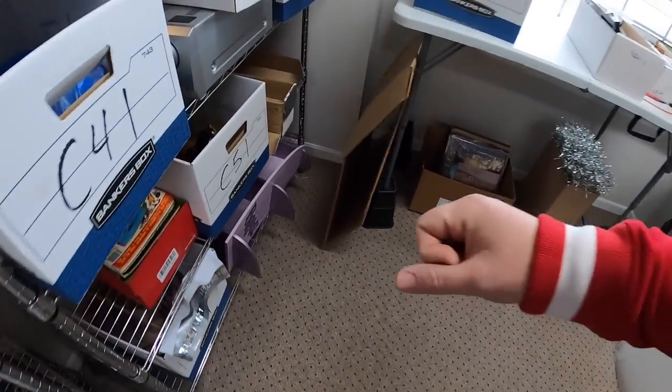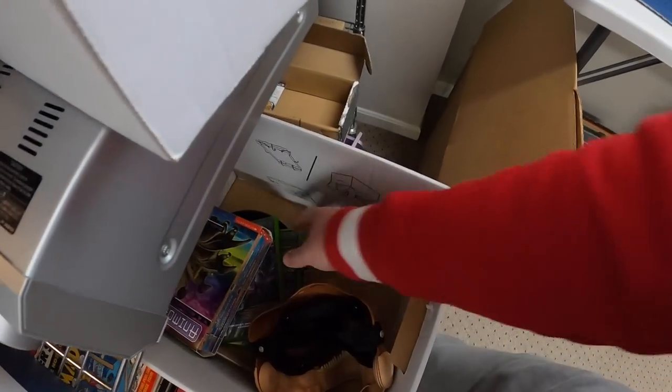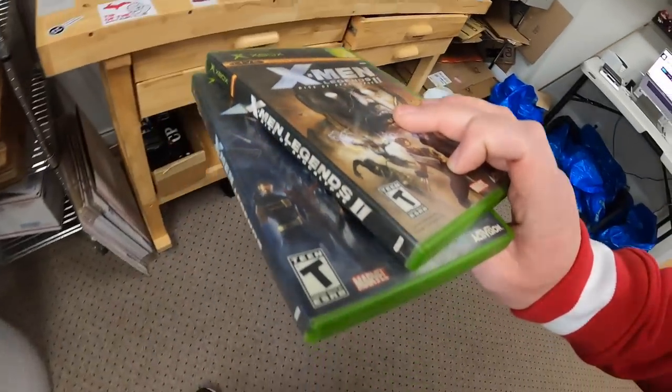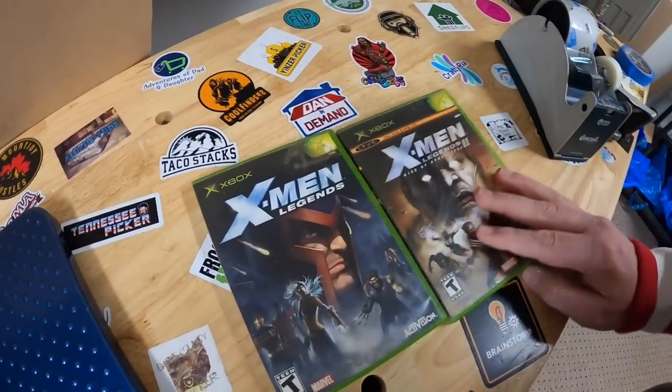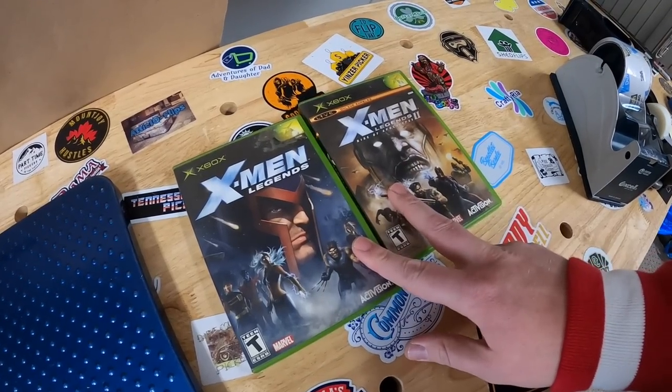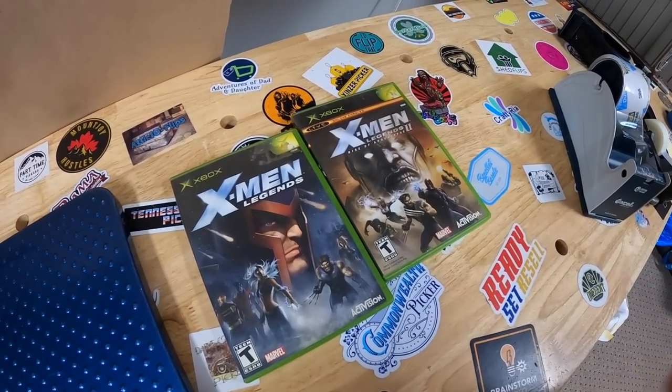We're coming to C51 next. I sold two video games. I paired these together because on their own they just weren't really going for that much. But together, X-Men Legends 1 and 2, they sold for $18.99 free shipping. Got these in a book buy — maybe got like 50 cents into the pair.